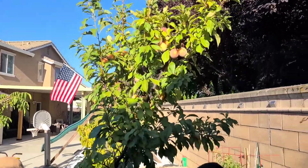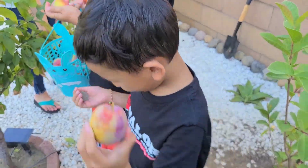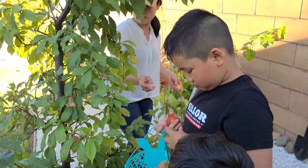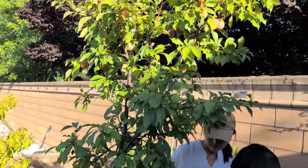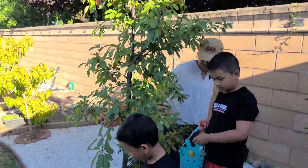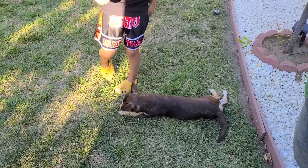Looks like they got the basket almost full already. You got to wash it first, you can't eat it yet. It looks like we still have a lot left. For a small tree - oh, did you guys give little one some? Look, little just picked one and she's eating it right now.